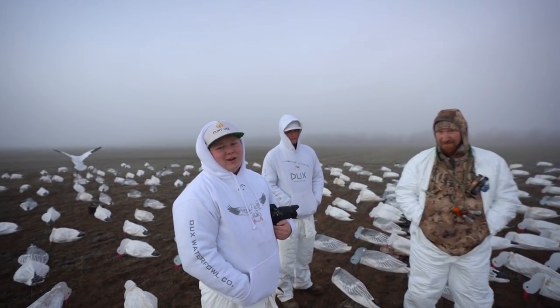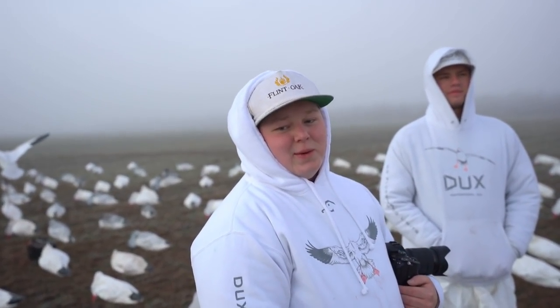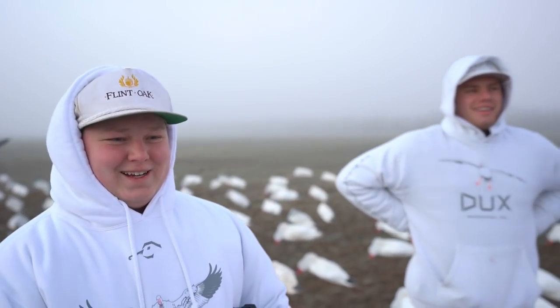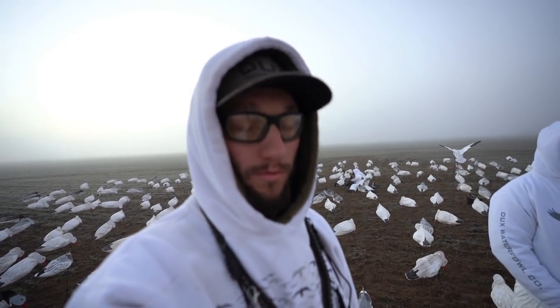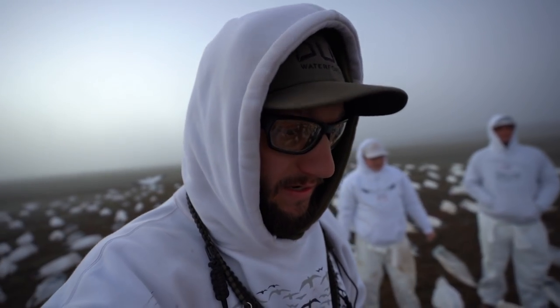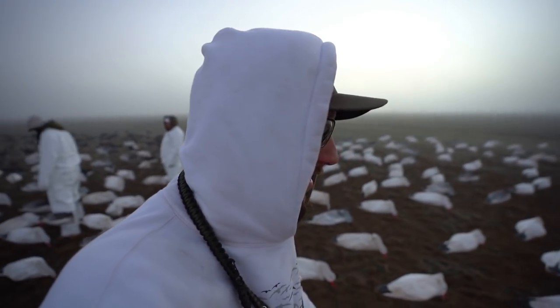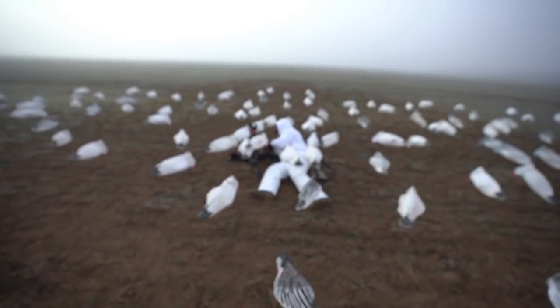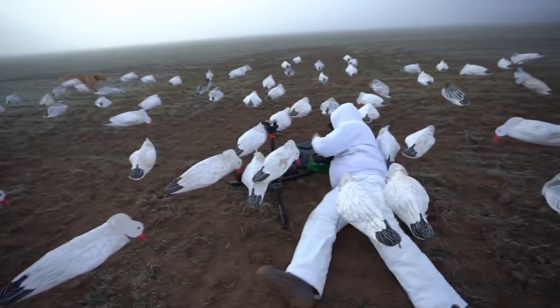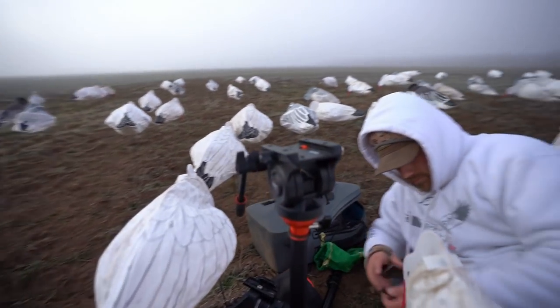Good morning boys, how are we doing? Feeling good. We're set up - we got up 40 dozen silos, 20 dozen dark socks, and then 50 dozen dive bomb white socks snow goose decoys. That's why we're laying in white today. And look who we have out back - old Bradley himself. Look at this new tripod he has. That's a beauty - is it gonna give us some yummy footage today?